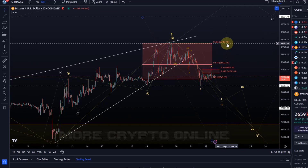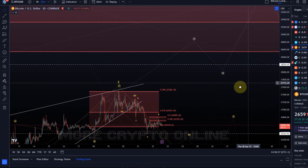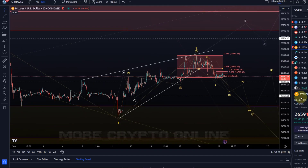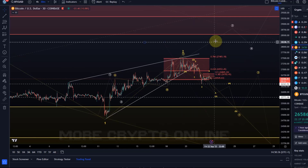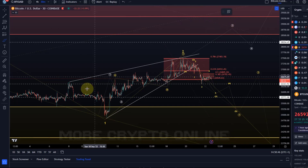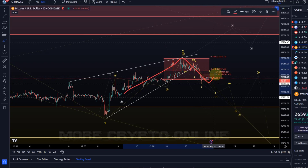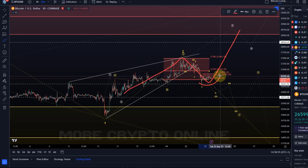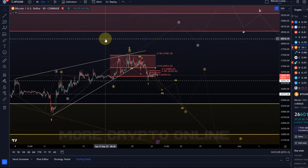If price breaks above 26,805, we get to 27,480, and above that the white wave count becomes more likely. But I don't see a clean pathway toward that at the moment. The white wave count could play out if this was a wave one, wave two, and then in wave three all of this would have to be some kind of diagonal — an A wave, a move down in a B wave, and a C wave to the upside. But I don't really see a clear setup for that either. We remain flexible, but until price breaks above resistance, I don't see a clear long-side setup without any kind of impulse to the upside.